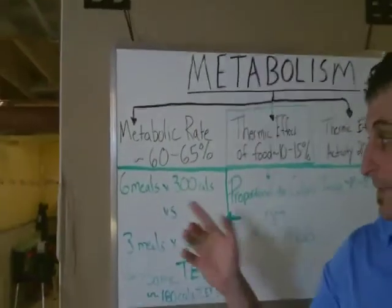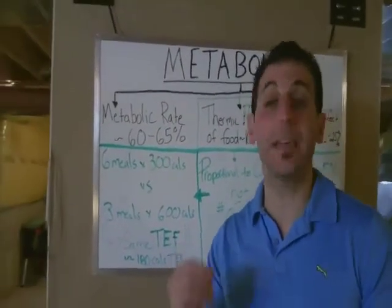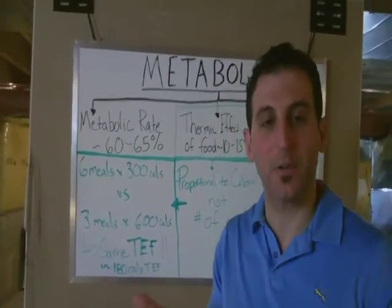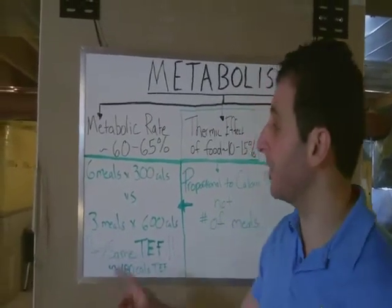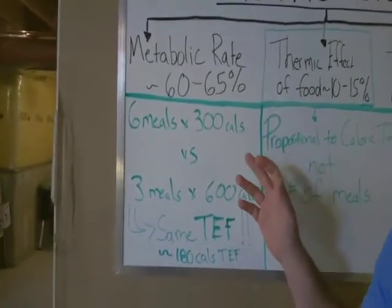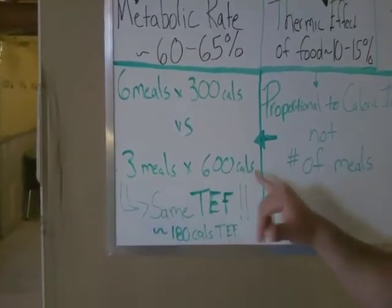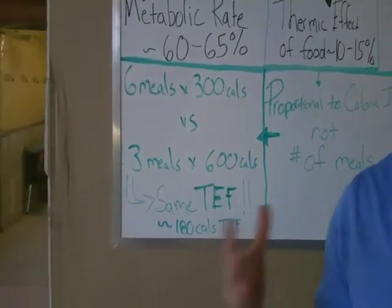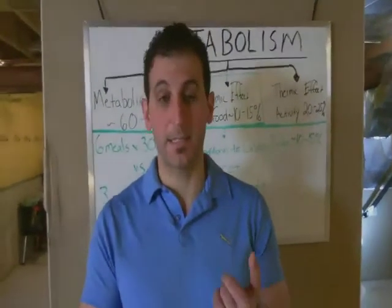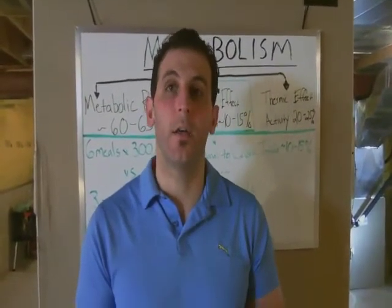Looking at six versus three meals — the science is in. Eating more meals isn't going to stimulate your metabolism, and missing a meal isn't going to slow it down. Those are just temporary, transient increases. If you have six meals of 300 calories that's 1,800 calories a day, and if you eat the same amount spread over three meals of 600 calories, at the end of the day it's the same thermic effect — about 180 calories assuming 10 percent. So there isn't a meaningful difference.